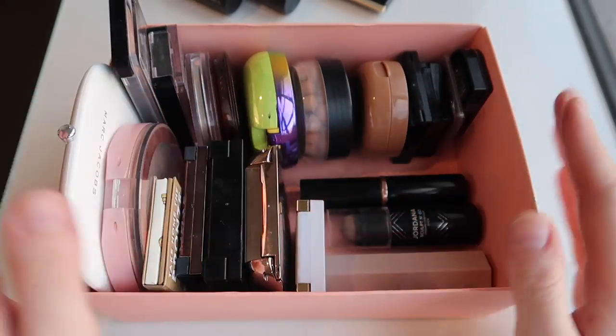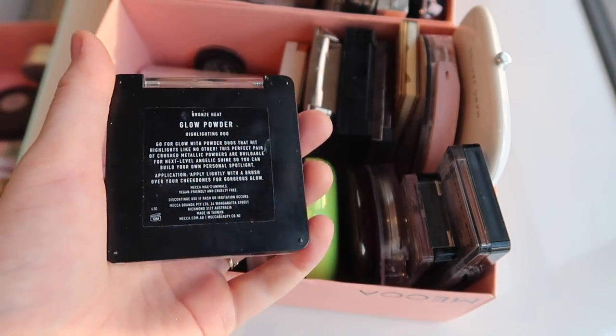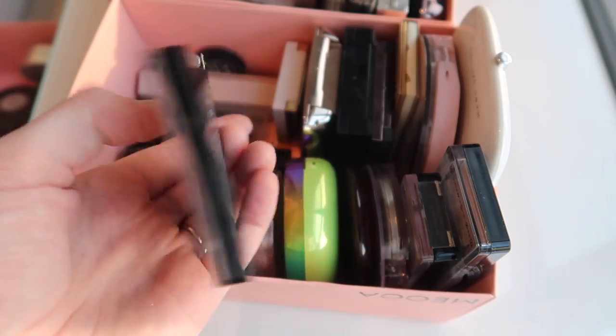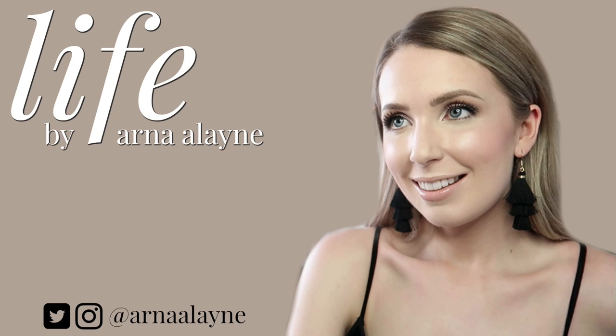Guys, I just found this in my highlighter drawer — it's the Mecca Max Glow Powder in Bronze Heat. I actually use this as a bronzer, and yes I will be keeping that. Just FYI!